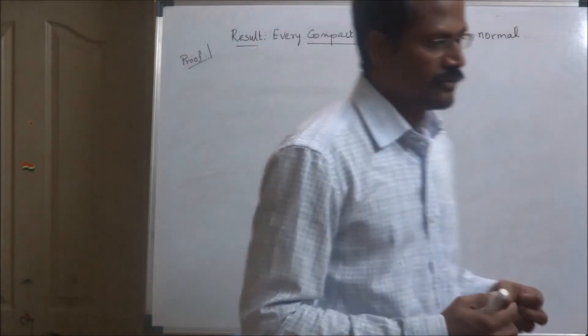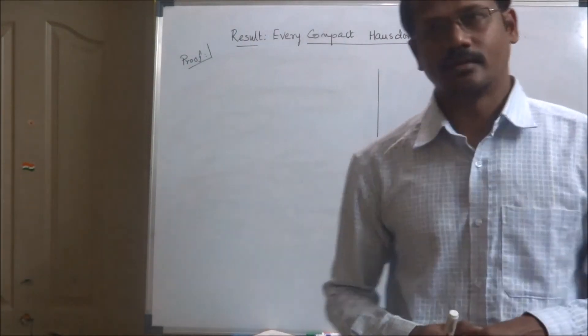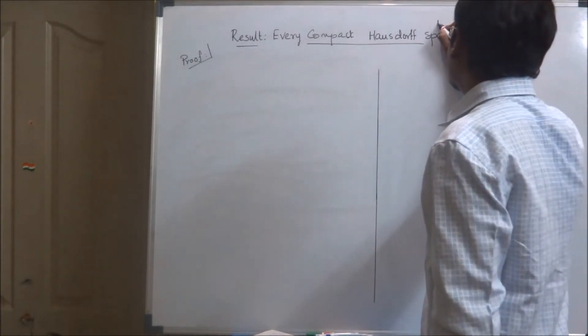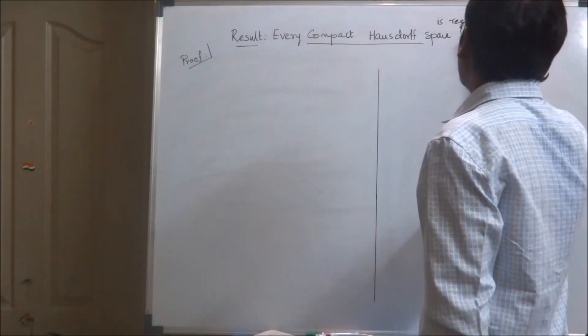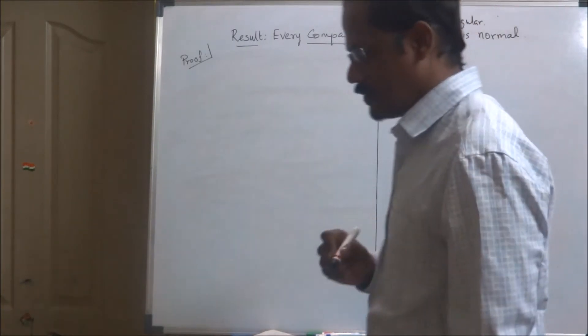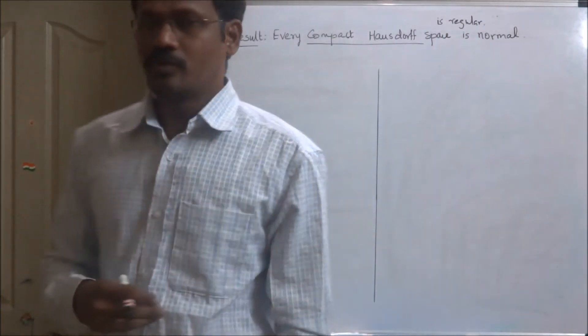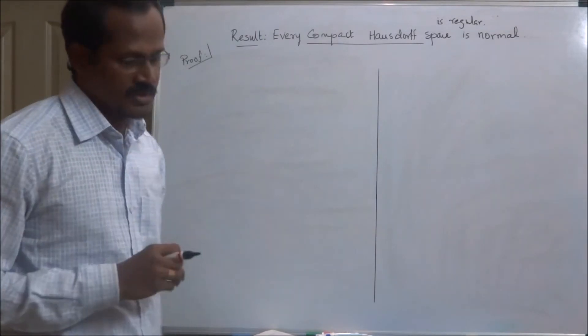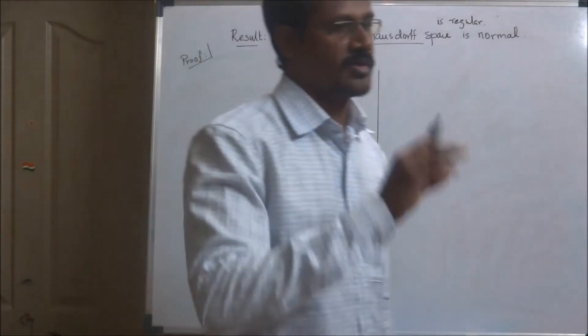Not only that, we have already proved that every compact Hausdorff space is regular. Now we are going to prove it is also normal — that is, every compact Hausdorff space is a normal space.